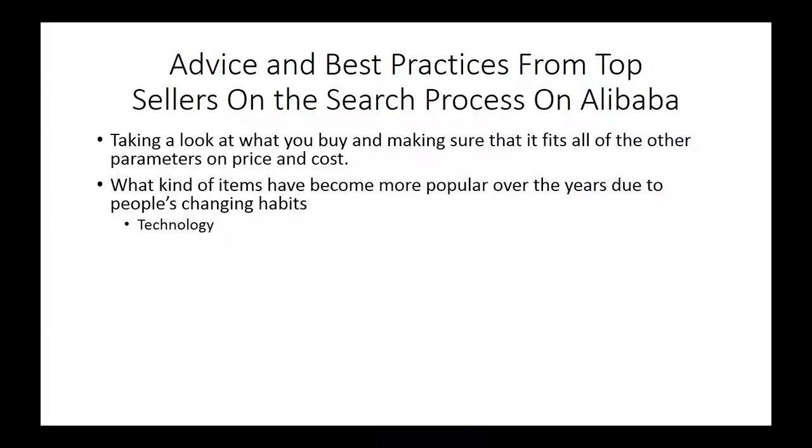How have people's habits changed in terms of technology? We already know that people are more mobile-savvy, so that can represent market opportunities in terms of being able to buy cases and things that will facilitate people being able to use their technology.